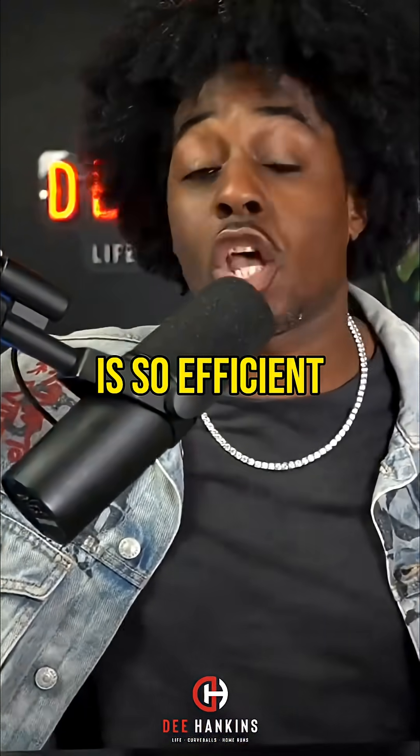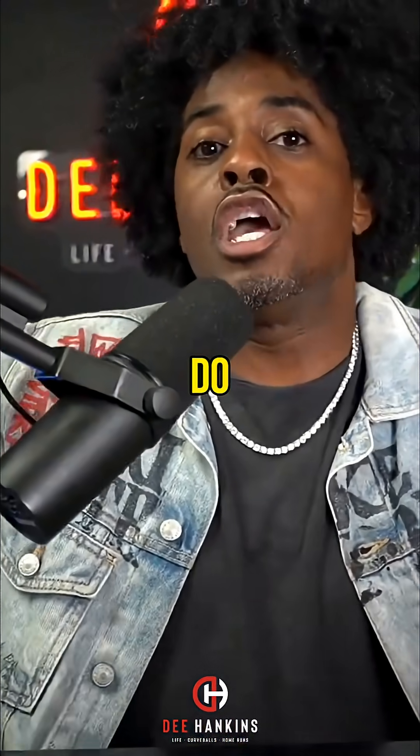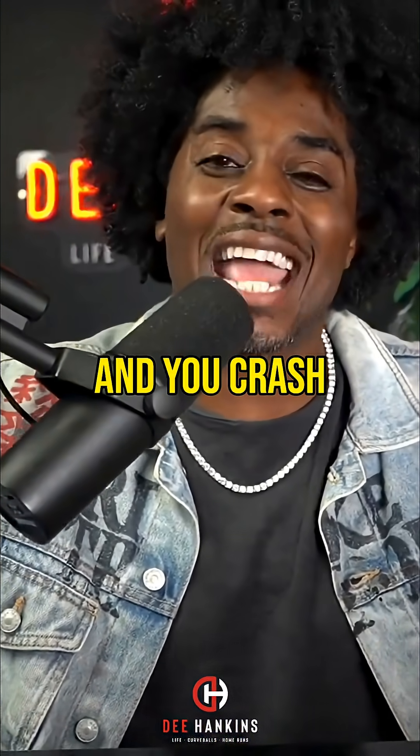Now, because your insulin is so efficient — these workers are so efficient and good at what they do — your body suddenly dips below the normal blood sugar level and you crash.